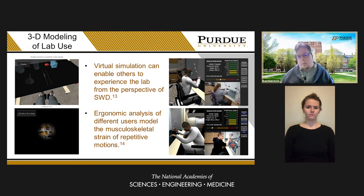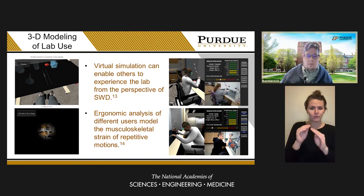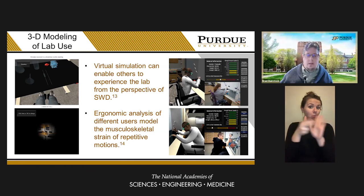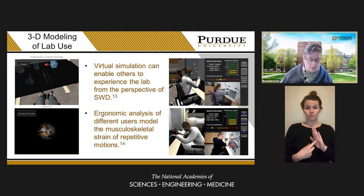We also incorporated ergonomic analysis into this 3D simulation, because even though something is accessible by ADA guidelines, a person at the 95th percentile can still face issues of musculoskeletal strain — especially from repetitive motions such as pipetting, which is very common in lab environments. Something that is accessible is not necessarily accessible to every single person with a disability, which is why height-adjustable lab benches are so beneficial.